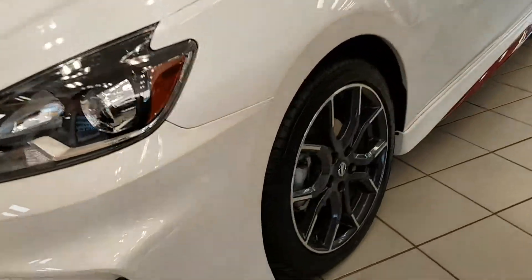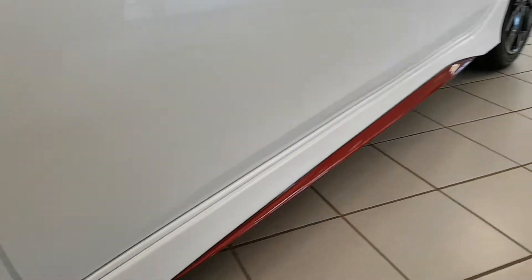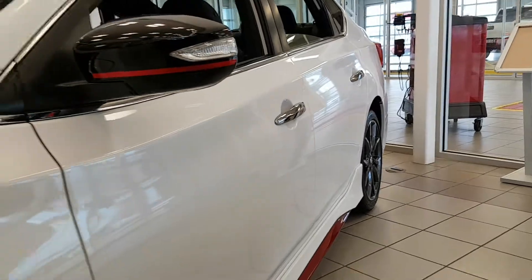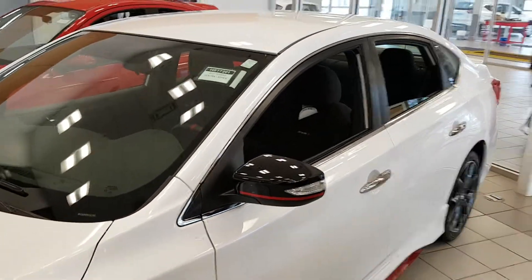Coming to the side: 17-inch aluminum all-season tires, keyless chrome entry, and LED signalling on the mirrors. This car is very sporty looking.